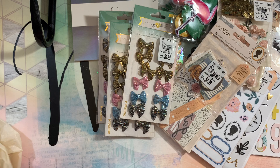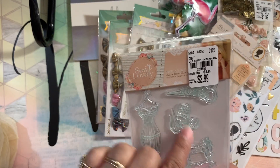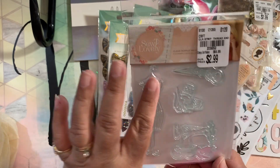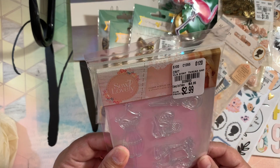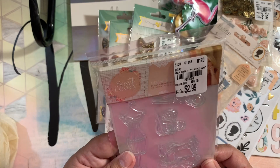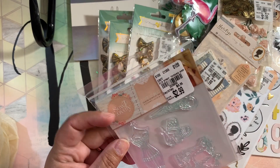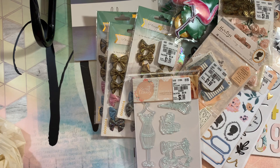My husband found me this cute stamp set from Character Companion — it has a sewing machine like an old-fashioned Singer, a dress form, scissors, and all that. He said 'oh look at this, this is so cute, put it in the cart!' He's funny because he helps me choose things and knows what I like. Super cute, so I got that.